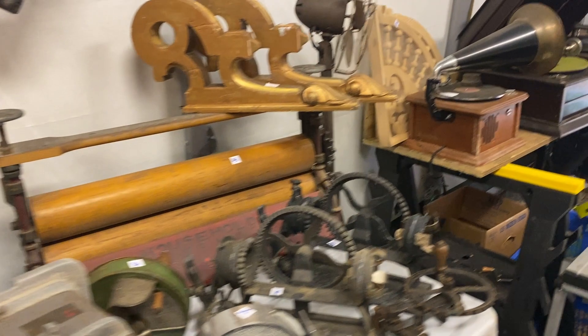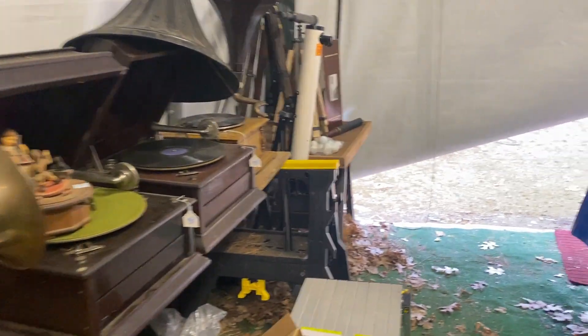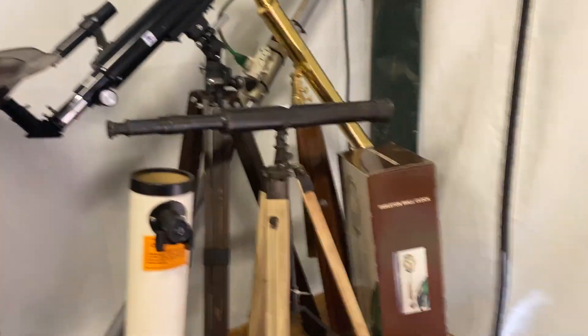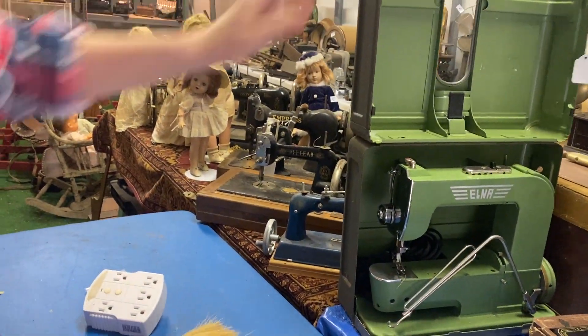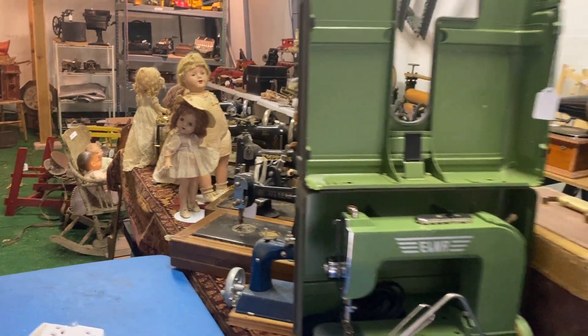There's Victrollas — one, two, three, four Victrollas. And telescopes. On this table we have several Singer sewing machines, and this Elna one. Look at all the sewing machines — they're really cool. And the dolls — old dolls in different conditions. They can be cleaned up, but they're very cool. Let's go to the other tent.